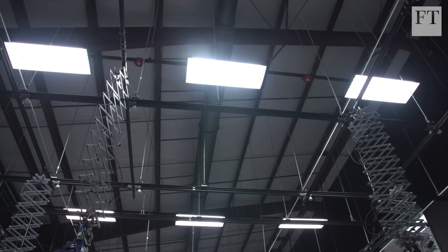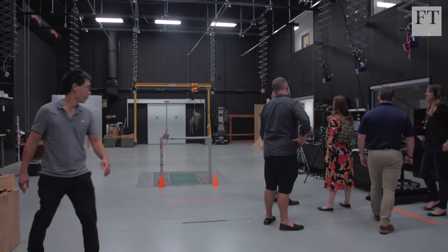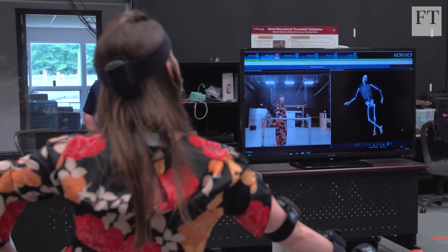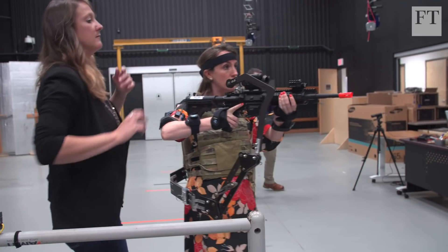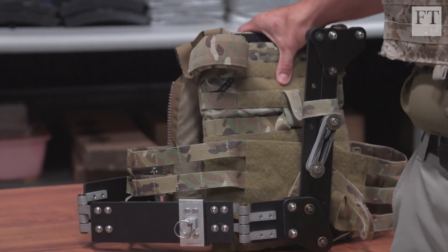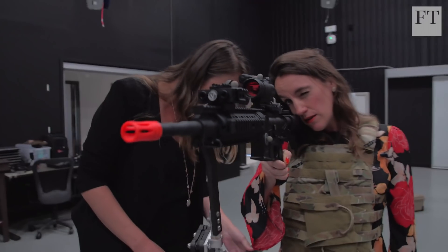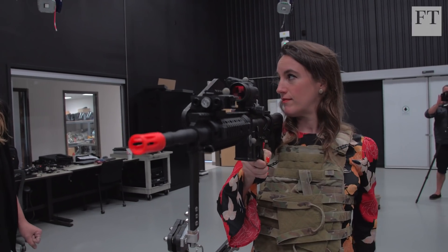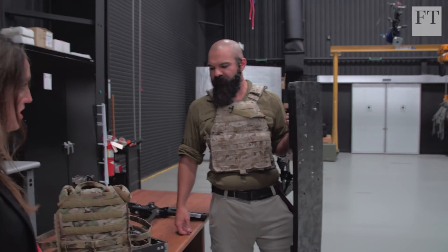Take the exoskeleton lab. Scientists stress that the days of the Terminator are still far off. But here at the US Army Research Lab, they are taking the first mechanical steps to develop ways to team human and machine. This is like one of the simplest attempts at an exoskeleton — it's just an arm that attaches to your torso through the body armor, and it allows you to carry over 25 pounds of weight. This is just a research device for a future soldier who wants to be more mobile and more lethal. How early do you think something like this could be deployed?